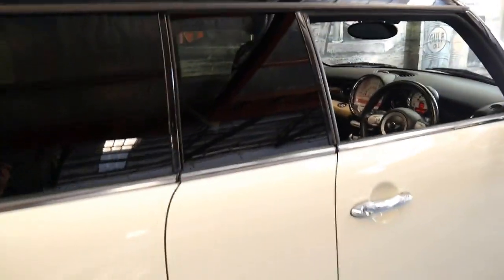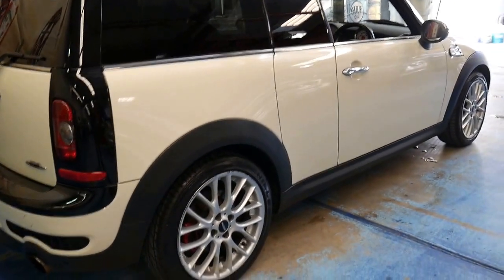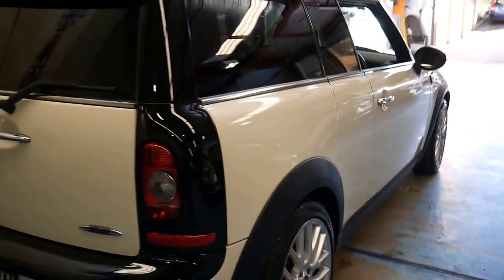It's got a glass sunroof and as I was saying, it's not stark white — it's a very nice cream colour which suits the car perfectly. It's also an easy colour to keep clean.